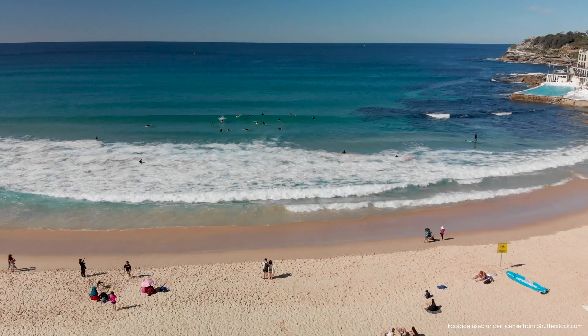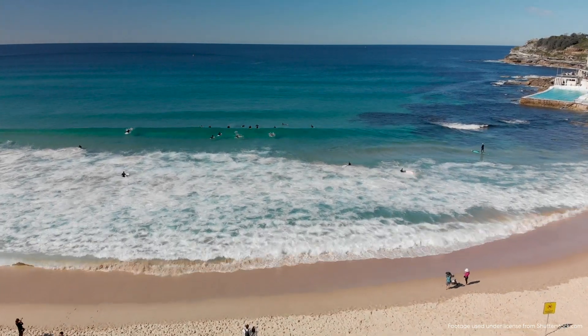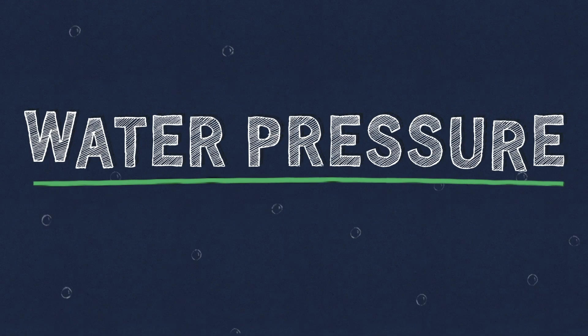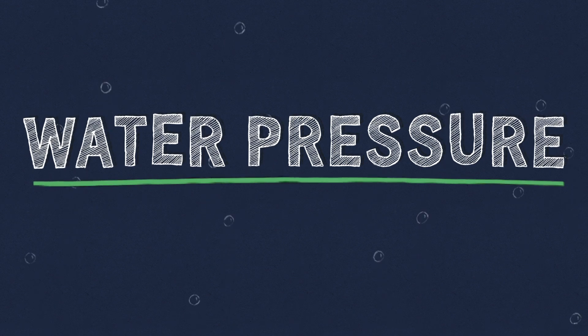If you've ever been to the beach, you know how big the ocean seems when you stand next to it. Well, our planet is made up of about 70% ocean, and the surface that we see is just the start. The ocean has a lot of layers. The farther you go down, the darker and colder it gets because sunlight can't reach. And all that water above gets super heavy, so there's lots of water pressure — that's when water pushes down on you really hard.